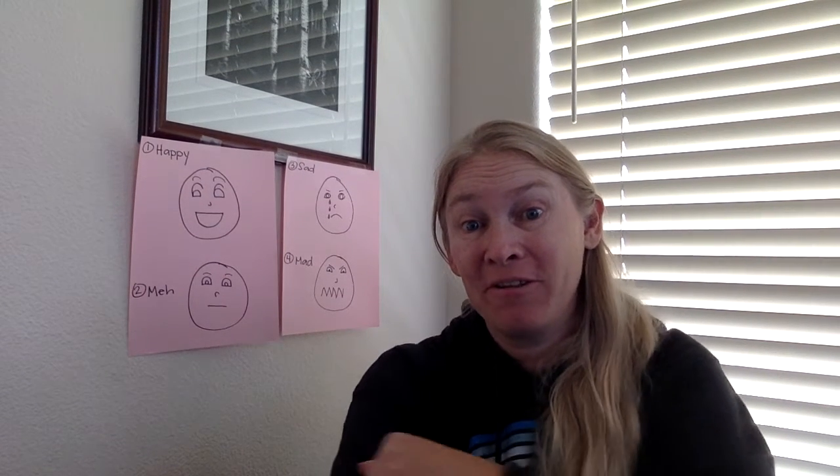Hi everybody, it's Miss Wareham here and I wanted to talk to you a little bit about the way that we get our messages across online.